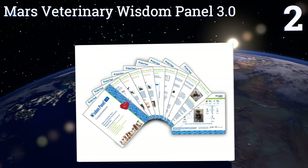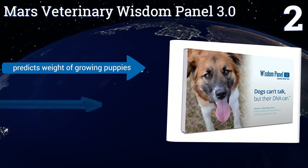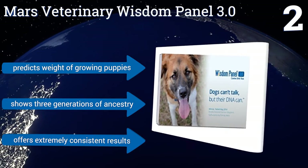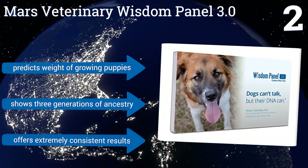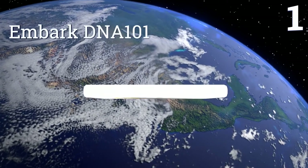At number two, the Mars Veterinary Wisdom Panel 3.0 boasts one of the most comprehensive breed databases, with the ability to check for over 250 types of dog. It also tests for multi-drug resistance sensitivity, which is vital as having that knowledge may save your dog's life one day. It predicts the weight of growing puppies and shows three generations of ancestry, offering extremely consistent results.